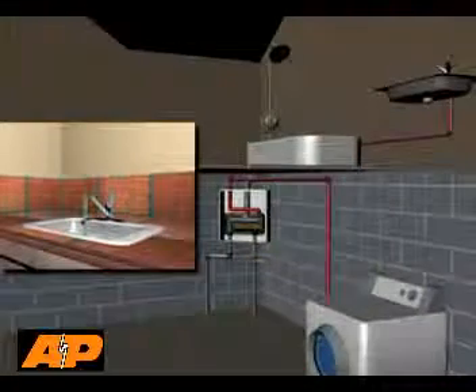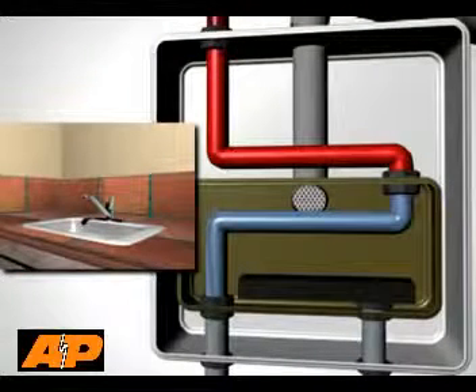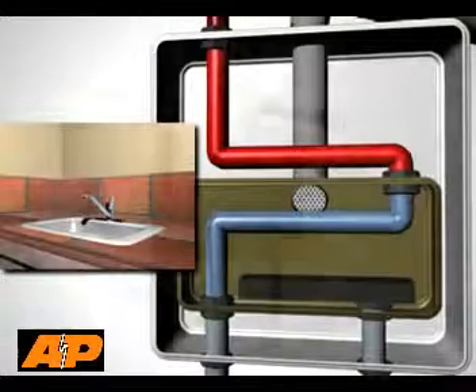When the hot water faucet is shut off, your tankless system goes into standby mode. You save energy by heating water only when you need it.